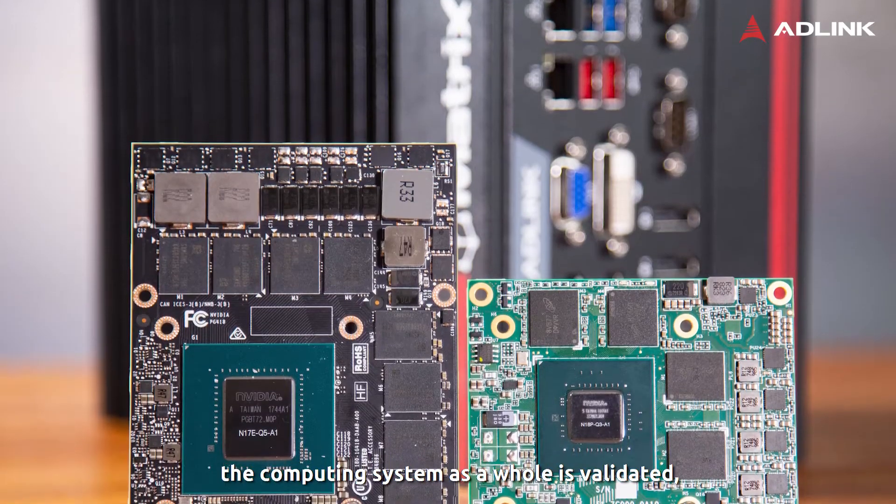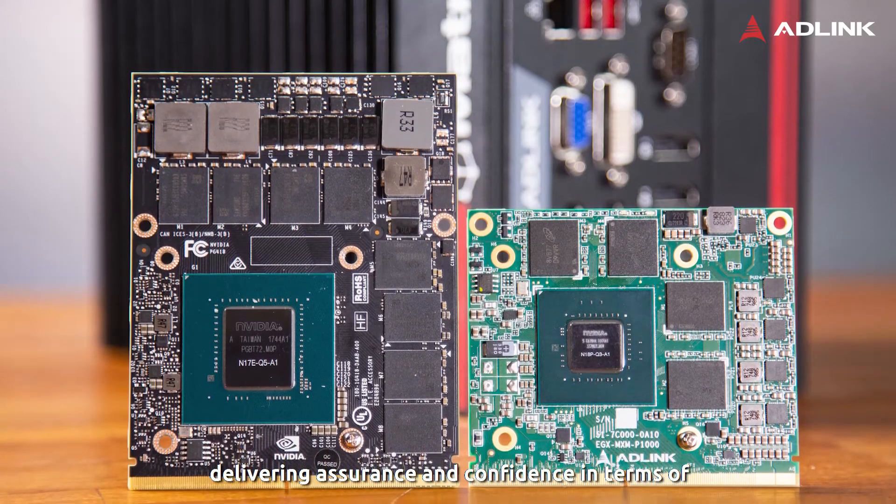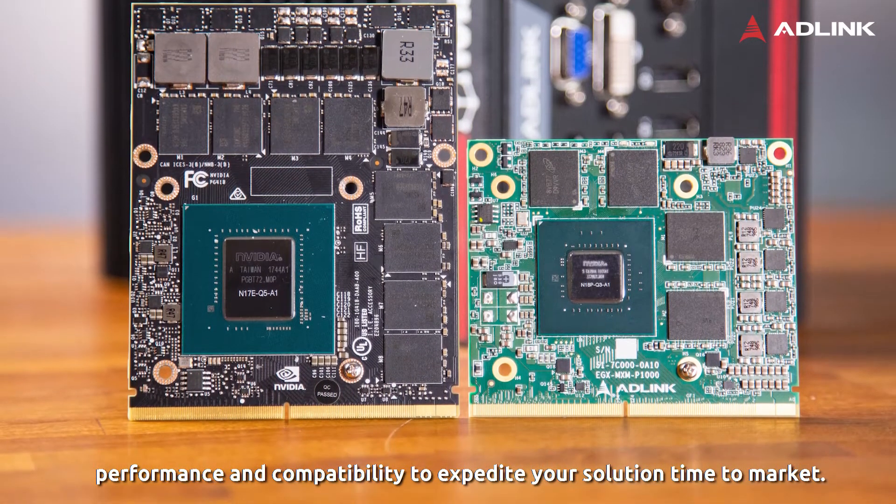The pre-integration means the computing system as a whole is validated, delivering assurance and confidence in terms of performance and compatibility to expedite your solution time to market.